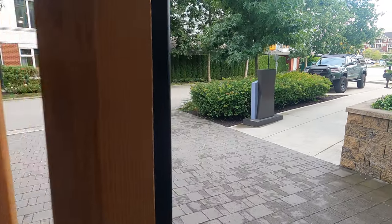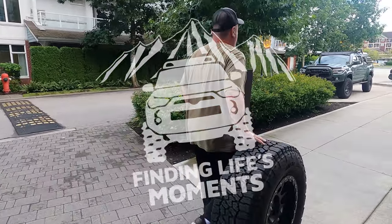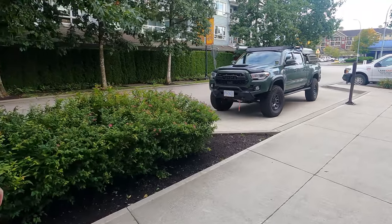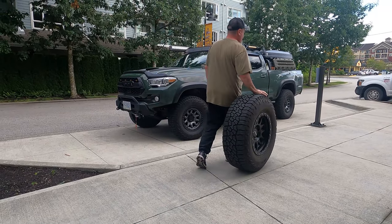We're going to try and put that big tire on top of the truck, just the two of us. Let me put this down so I can help you.